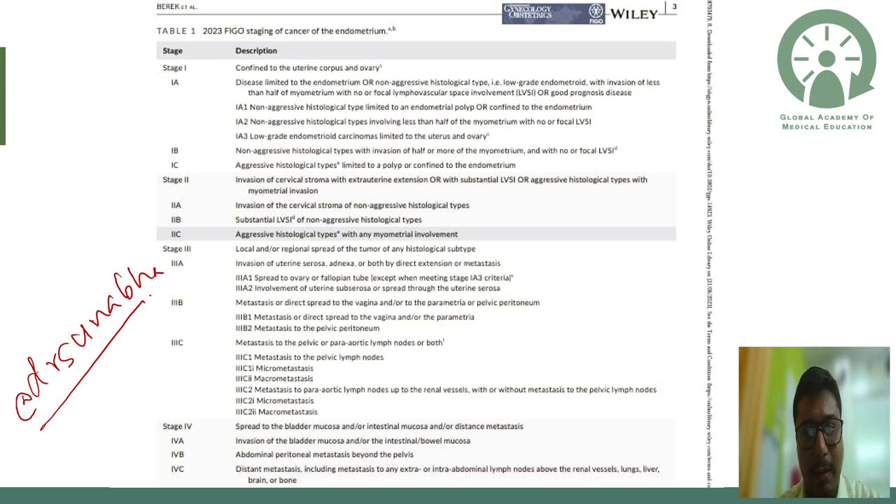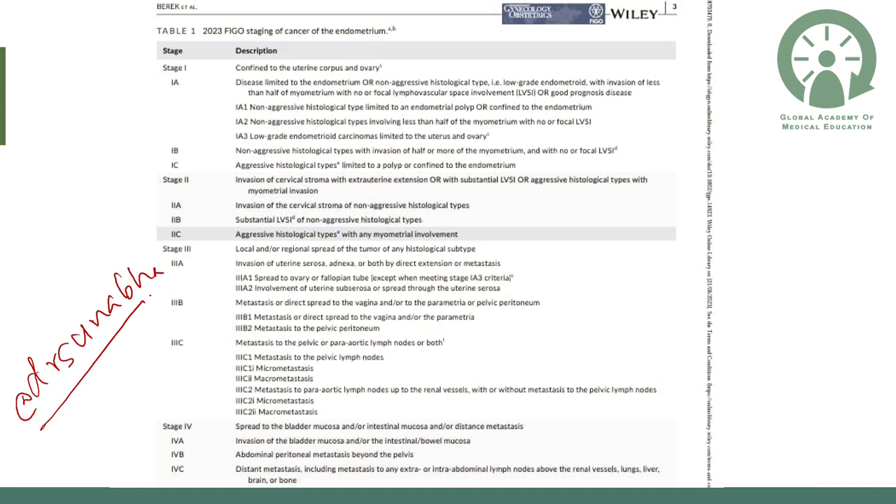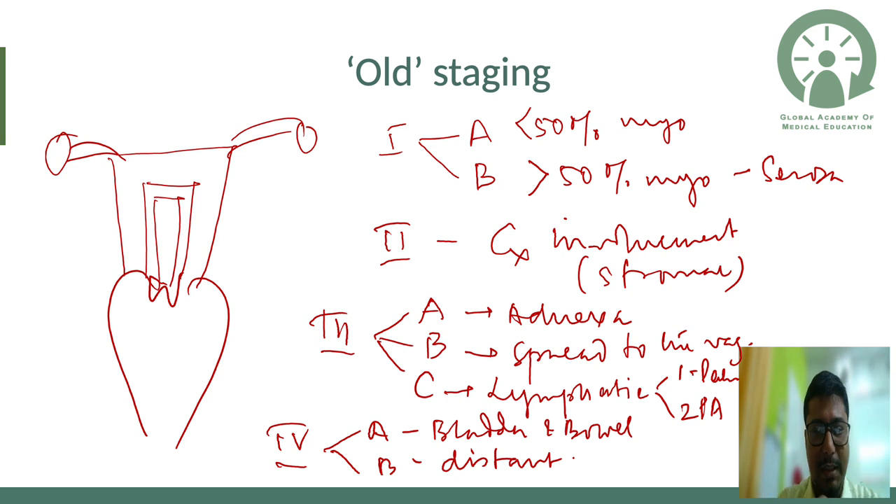The FIGO 2023 classification of staging of CA endometrium is complex, but I will make it simple for you. It was previously the simplest classification, but now a lot of things have been added to it. Let us see the old staging first.